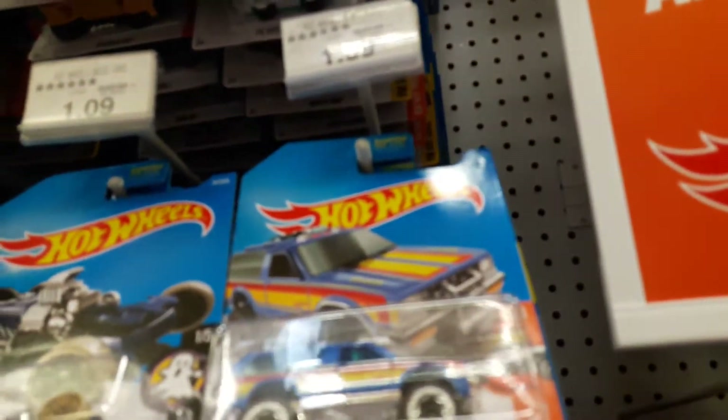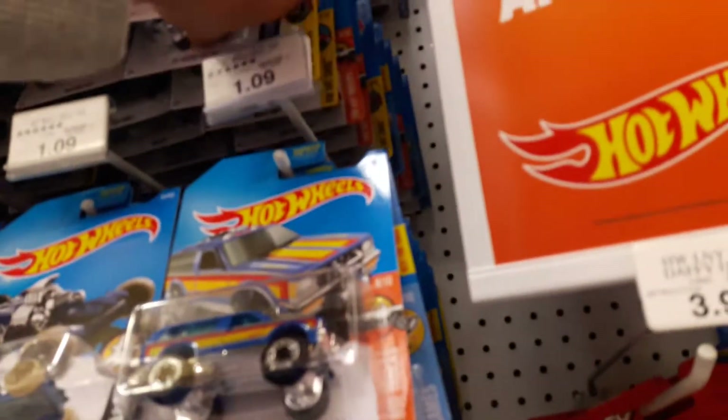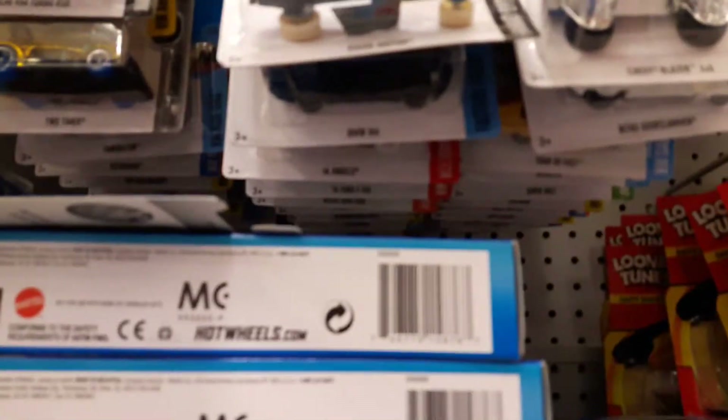I don't even remember what the regular is. I was in this machine. Is there 16 Angels there?